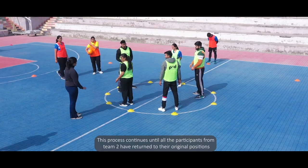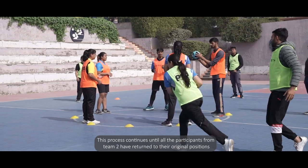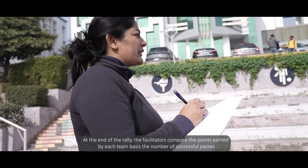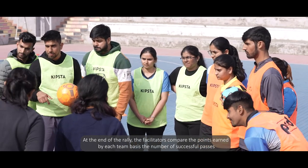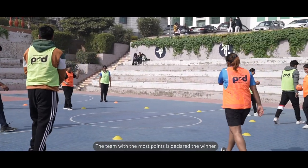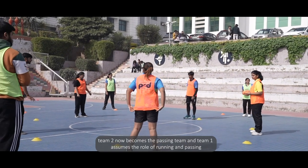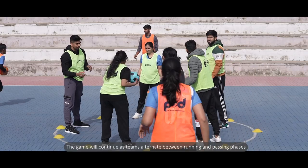This process continues until all participants from team two have returned to their original positions. The game concludes when all participants from team two have finished the circuit, marking the end of the rally. The facilitator then compares the points earned by each team based on the number of successful passes, and the team with the most points is declared the winner. This is followed by the teams swapping roles: team two becomes the passing team and team one assumes the role of running and passing.